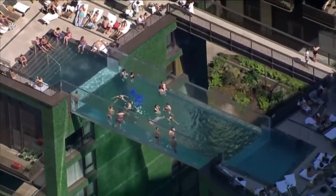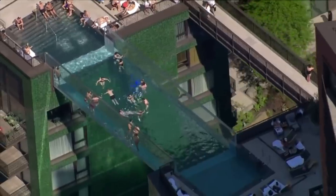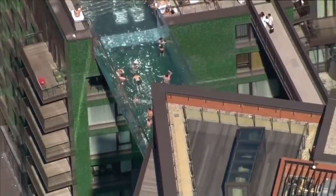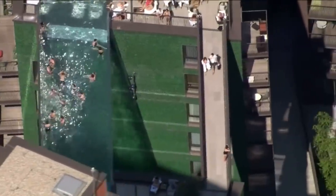100 feet above ground in a development near the U.S. Embassy, it was made in the U.S. and then transported across the pond so the residents of this building could enjoy the architectural marvel — at least the ones who aren't afraid of heights.